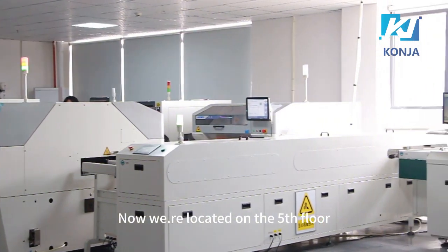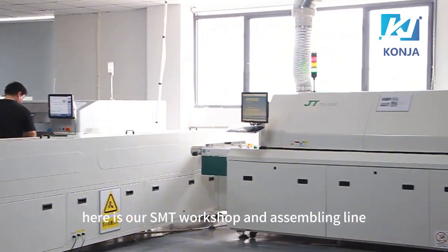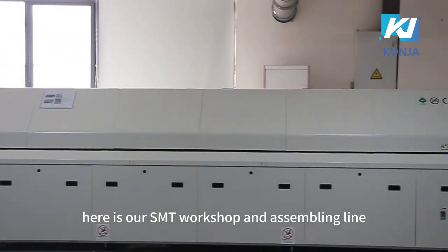We are now located on the fifth floor. Here is our SMT workshop and assembling line.